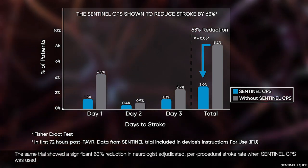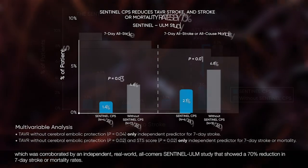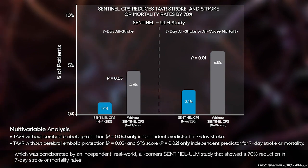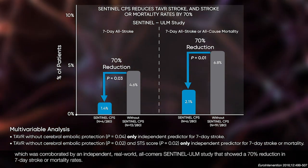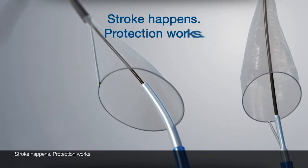The same trial showed a significant 63% reduction in neurologist-adjudicated periprocedural stroke rate when Sentinel was used, which was corroborated by the independent, real-world, all-comer Sentinel-Ulm study that showed a 70% reduction in 7-day stroke or mortality rates. Stroke happens. Protection works.